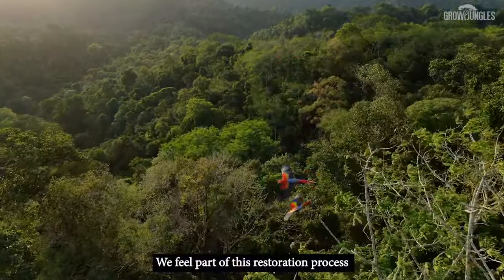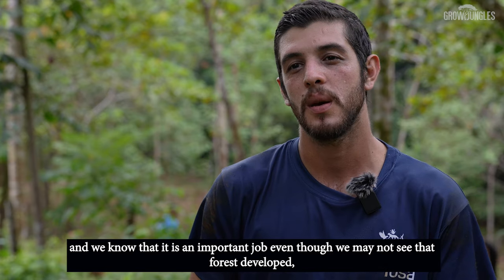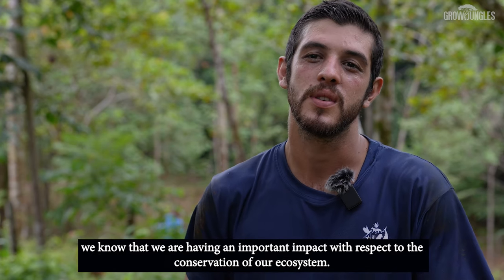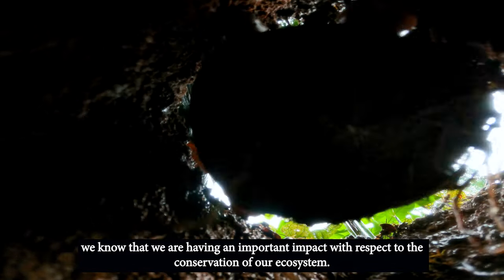We feel part of this restoration process and we know it is important work, even though we may not see that forest fully developed. We know that we are having an important impact with respect to the conservation of our ecosystems.